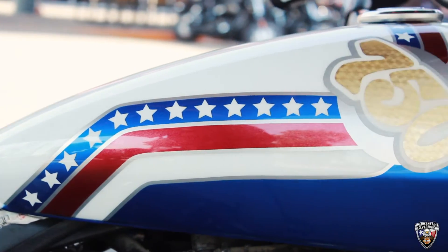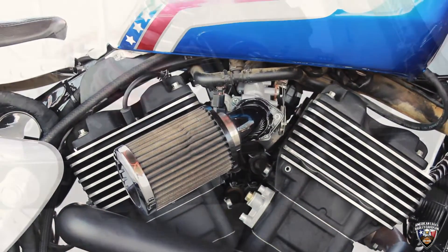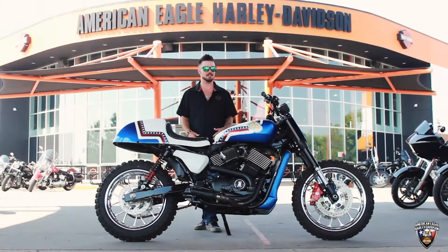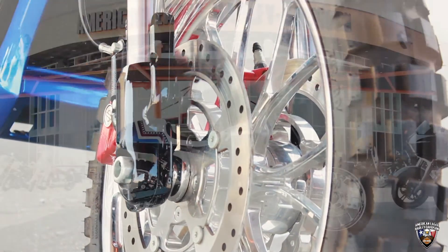You got the aftermarket blower. You got your shocks. And if you want to take it off road and hit a couple jumps, go for it. You got dirt bike tires on it. This thing is made to get some air.